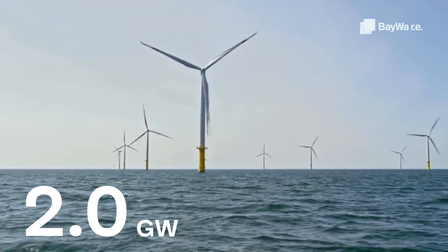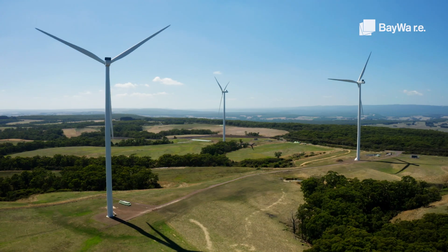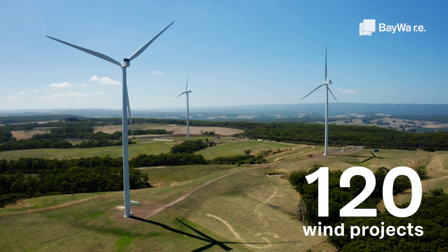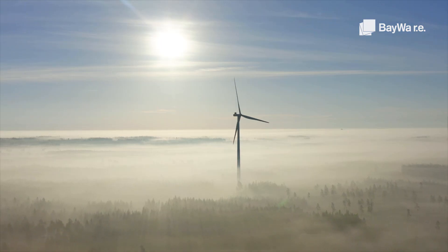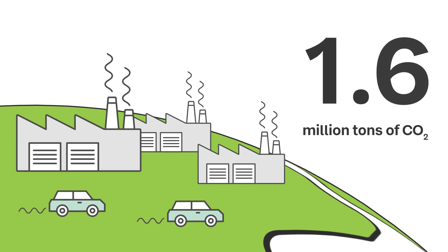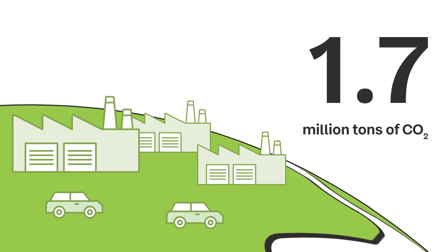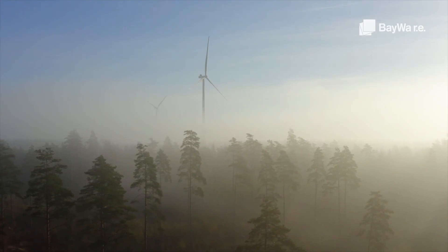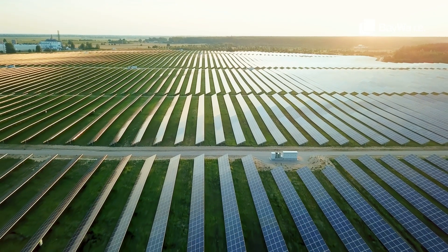With around 120 wind projects developed, BayWa r.e. produces green energy across the globe. Over 1.7 million tons of CO2 can be saved by our realized wind installations every year. We are a driving force for the energy transition for future generations.